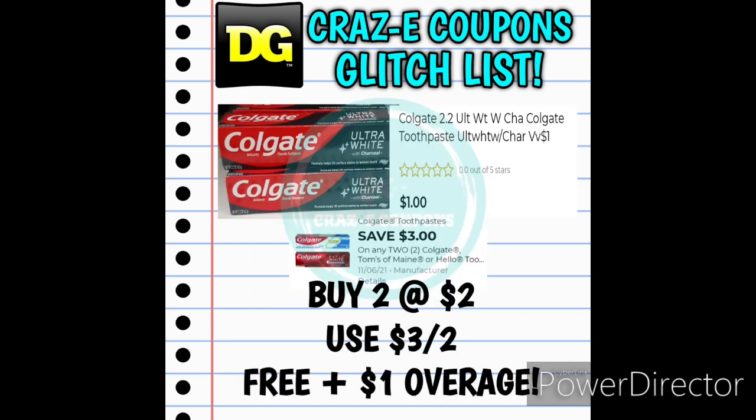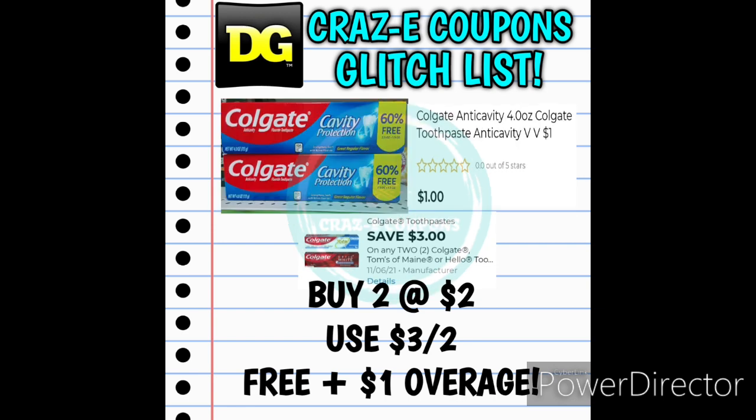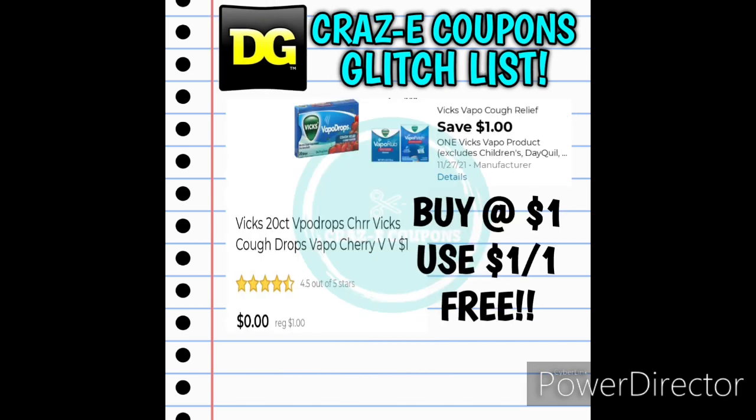Now it's time for some overage. We have the Colgate Toothpaste Ultra White with Charcoal found in the dollar aisle for $1 — pick up two for $2, use the 3-off-2 digital coupon, and that's completely free plus gives you a dollar in overage. We also have the Colgate Cavity Protection in the dollar aisle for $1 — pick up two for $2, use the 3-off-2 coupon, and that's completely free plus a dollar in overage. And last — the Vicks 20-count Cough Drops Cherry Flavored in the dollar aisle for $1 — use the 1-off-1 digital coupon and that's another freebie.